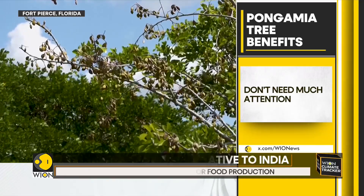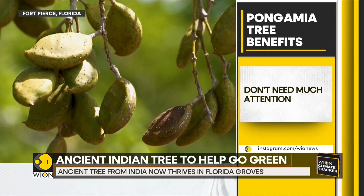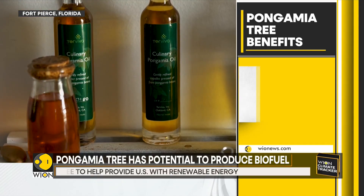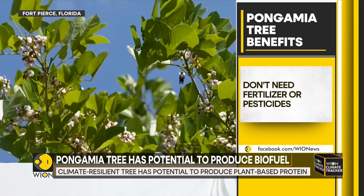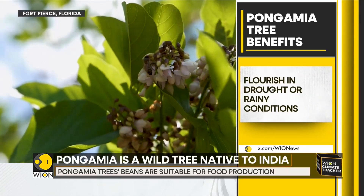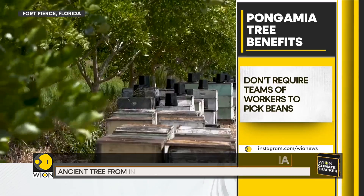Unlike the orange and grapefruit trees that long occupied these rural Florida groves northwest of West Palm Beach, pongamia trees don't need much attention. They don't need fertilizer or pesticides. They flourish in drought or rainy conditions. They don't require teams of workers to pick the beans — a machine simply shakes the tiny beans from the branches when they're ready to harvest.